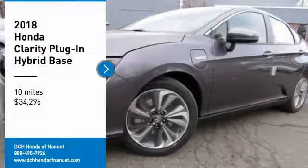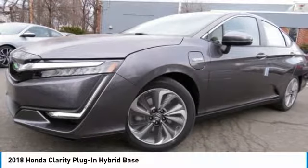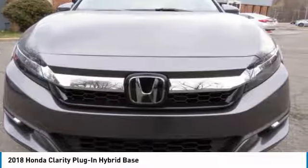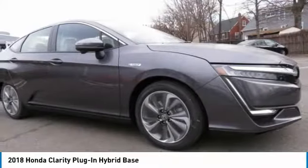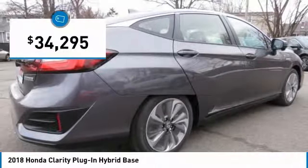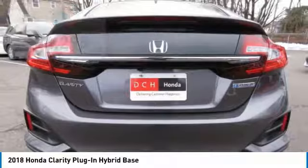We are pleased to show you the 2018 Honda Clarity Plug-In Hybrid. The future is now with the Honda Clarity sedan — reliable and a great comfortable commuter car, and it's priced below $35,000.